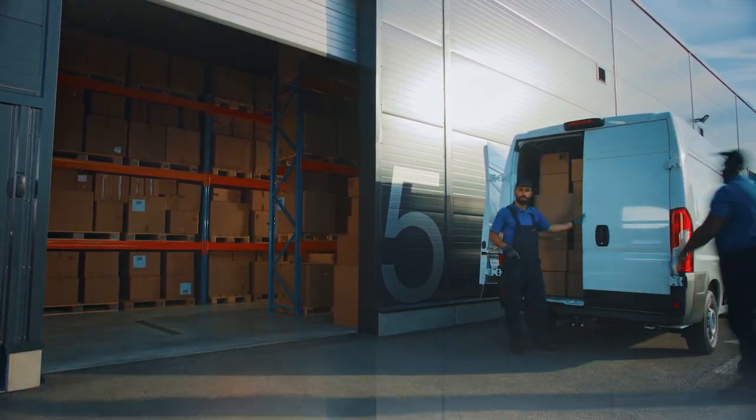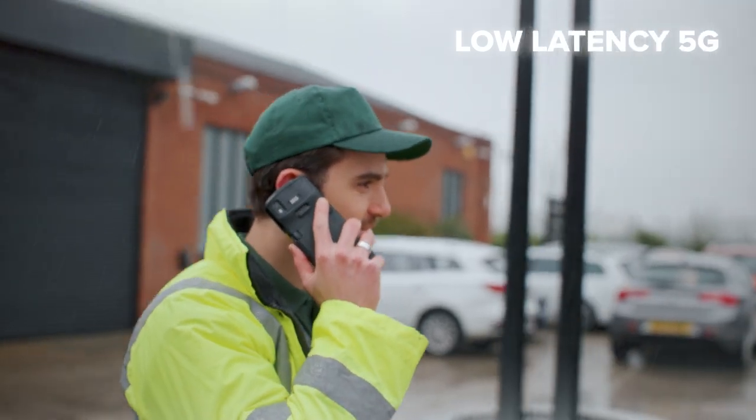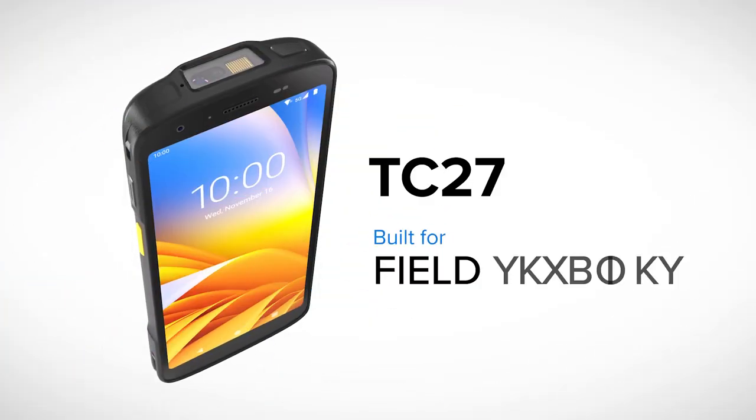When working in the field, you need to stay connected to your team and customers wherever you go. The TC27 delivers real-time information when it's needed most.